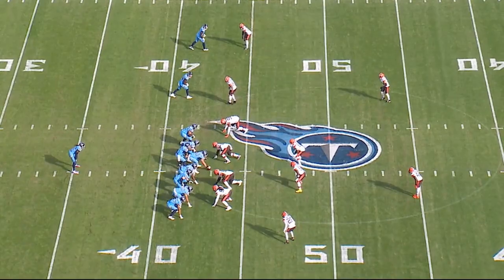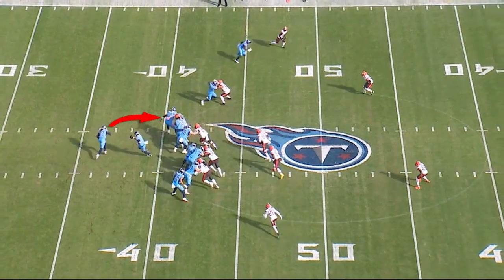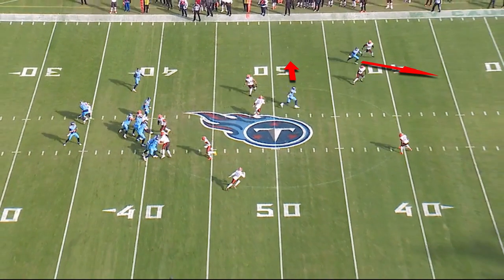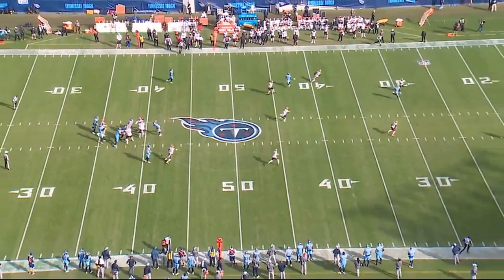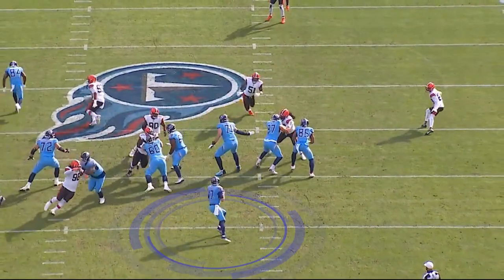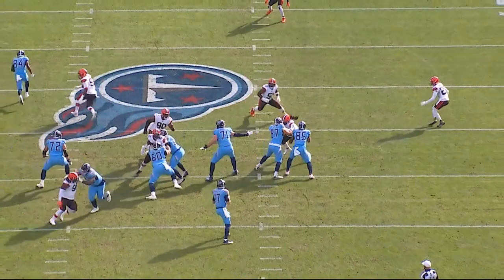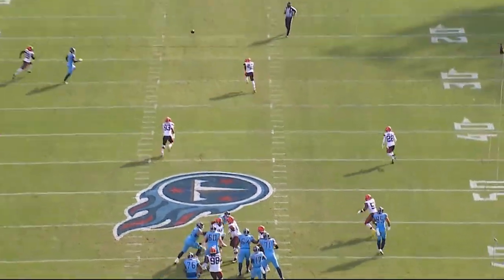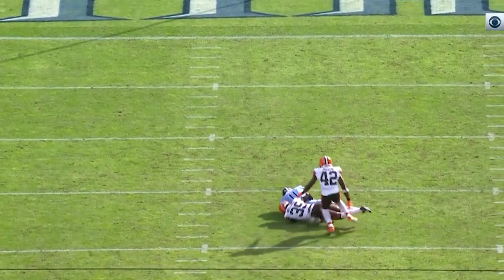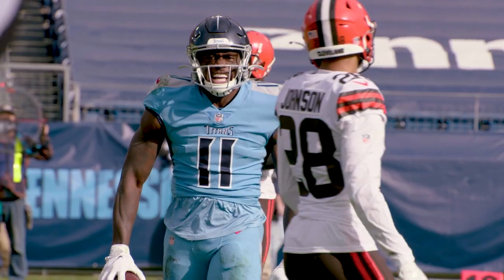First play, early in the second quarter. This is play action — you see the switch release outside the deep post. Watch the switch release by the two players in the slot. Excellent play action pocket. Look at the pocket — time for Ryan Tannehill to set up and throw a combat catch right down the middle to A.J. Brown. Contested catch, big receivers going up very high, high point the ball. A physical catch by a very physical receiver, A.J. Brown.